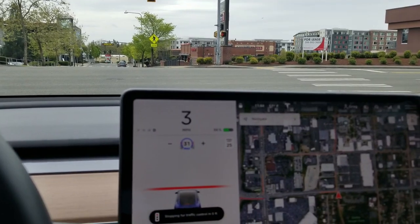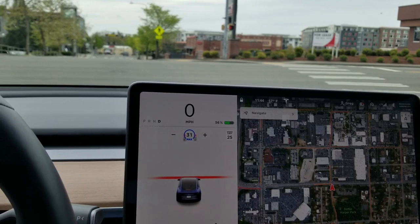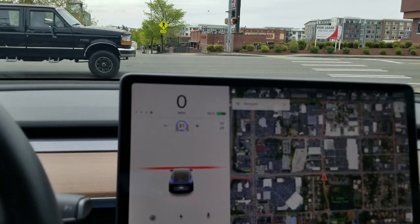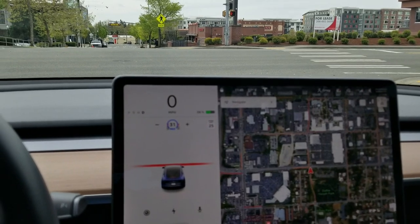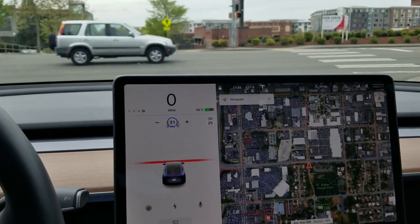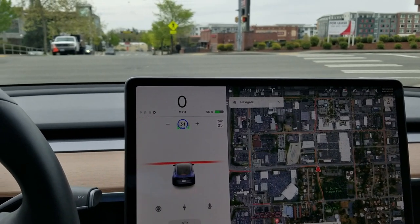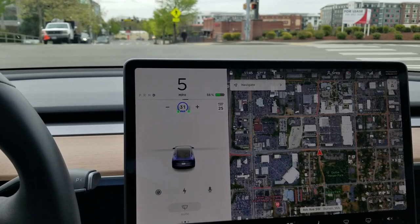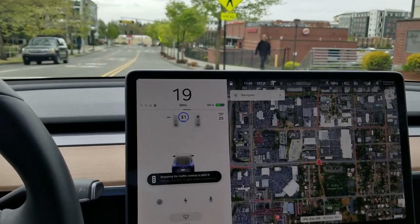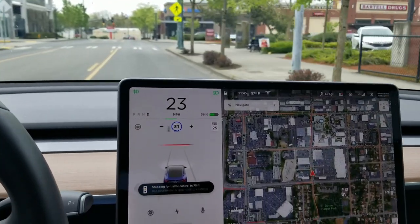It automatically stopped. Of course, it's not going to automatically start again. If you were on regular cruise control and came to a stop and the cars moved, it would start moving again — but not with this feature. All you've got to do is lightly tap the accelerator and cruise control should take off again. Yep, there we go.